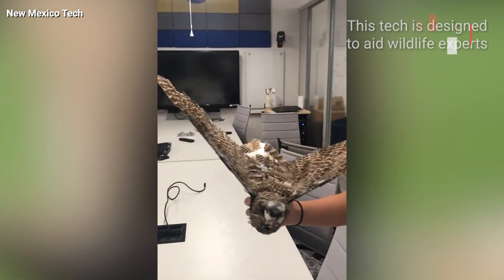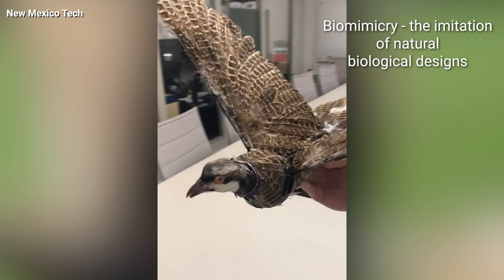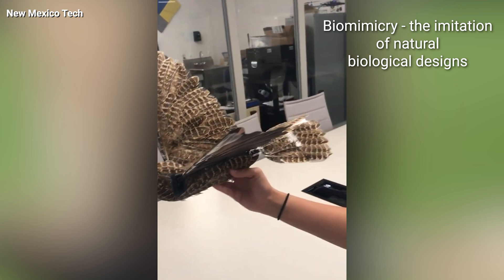They're more interested in exploring new ways to incorporate biomimicry — the imitation of natural biological designs — into technology.